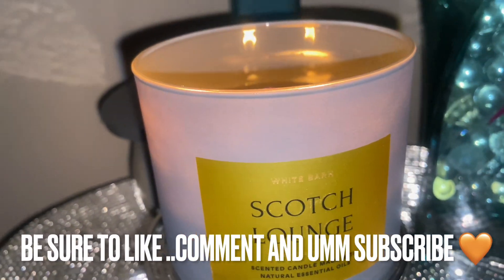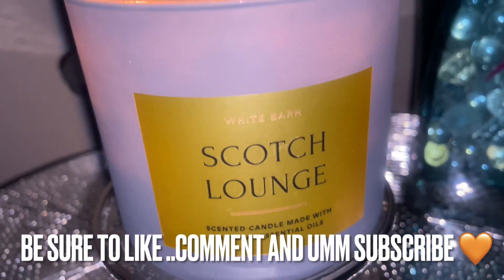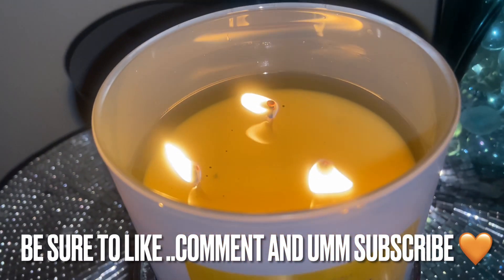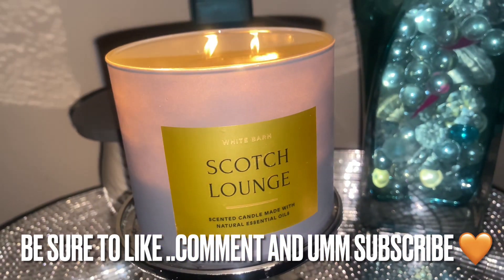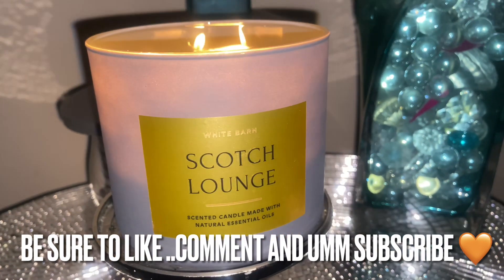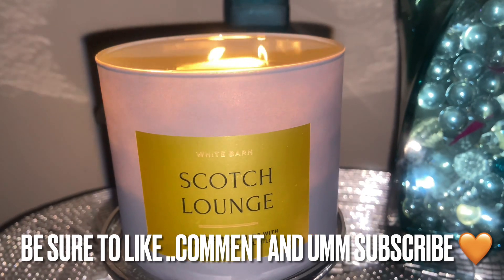Good morning, good day, good evening, good afternoon — wherever you're watching, this is Scotch Lounge. You have rolled cigars like an actual tobacco leaf, which is what I'm grasping, and oud would make up the sense notes of this candle. These candles are from the test store collection.